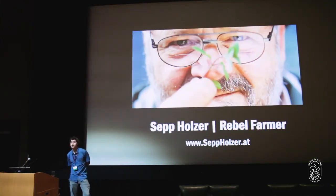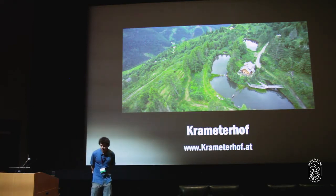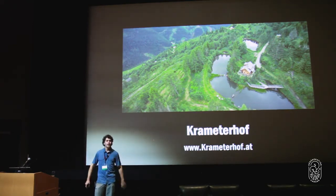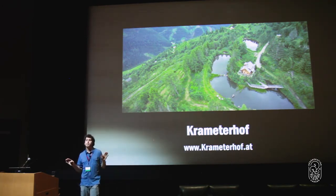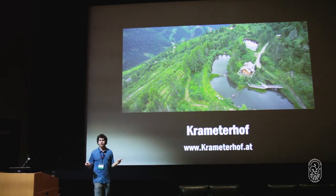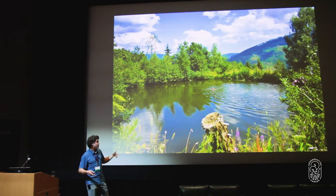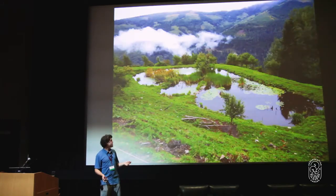This is my mentor — an Austrian mountain farmer who took this landscape known as the crapland, all stony, where you couldn't really even graze cattle. He made this beautiful paradise of 72 interconnected ponds and lakes and water features. It's a whole agroforestry system — incredibly productive, very lucrative, very low maintenance, and a really amazing example.